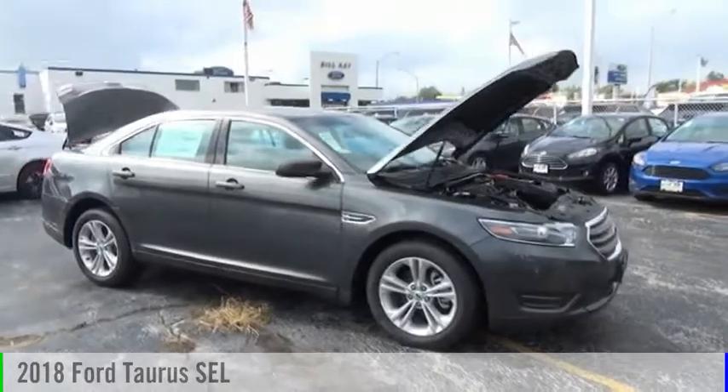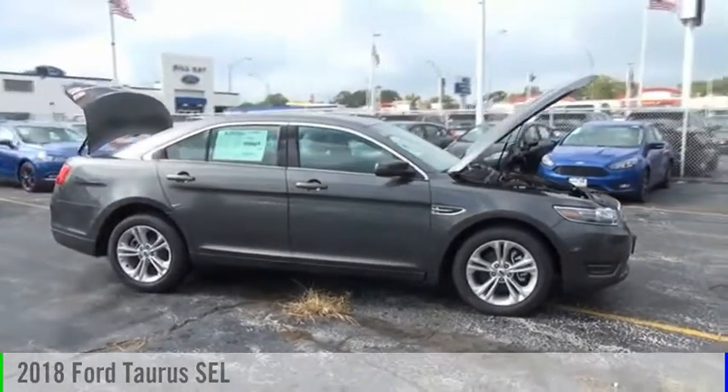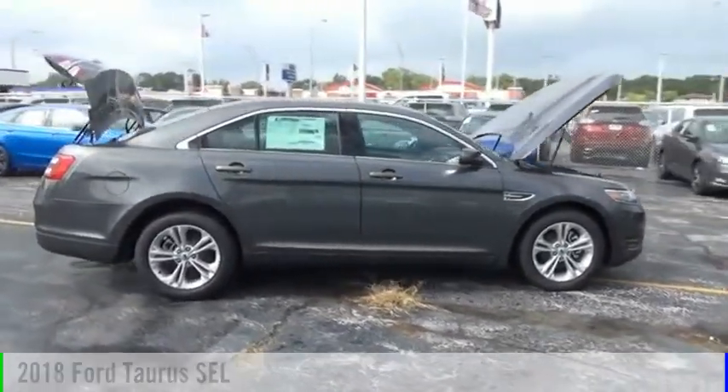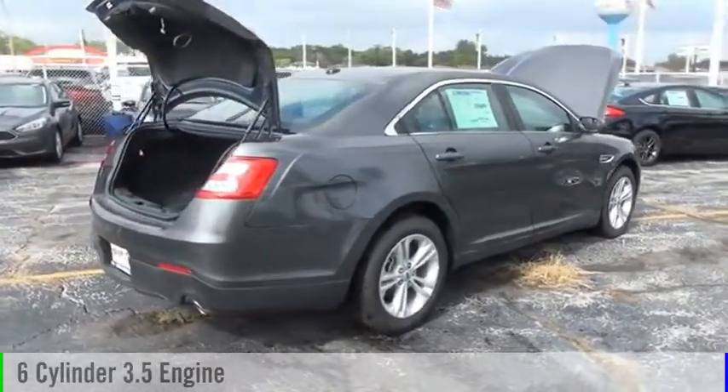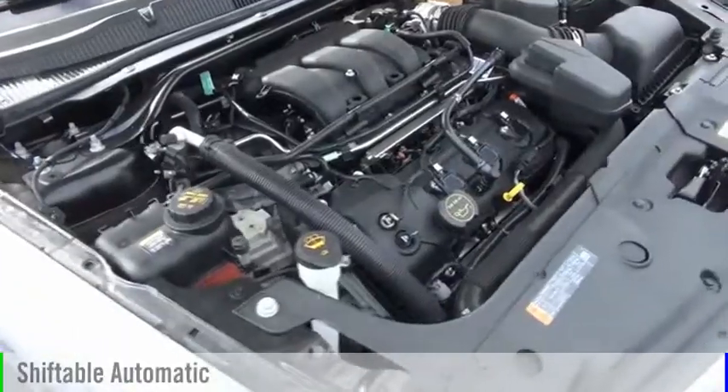Make a great choice today with the 2018 Taurus. This vehicle is powered by a front-wheel drive, six-cylinder, 3.5-liter engine, and comes with an automatic transmission.